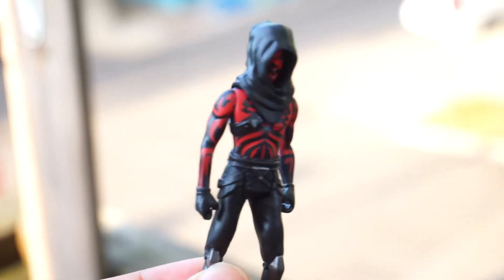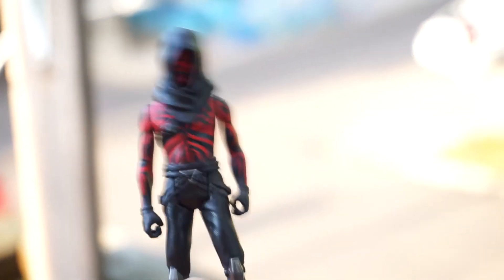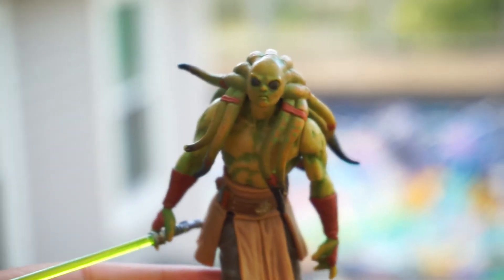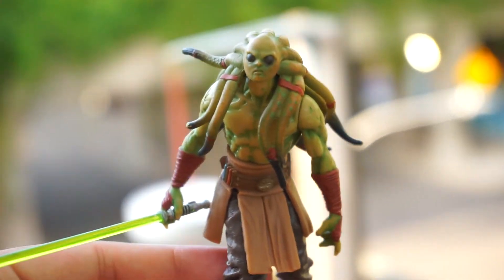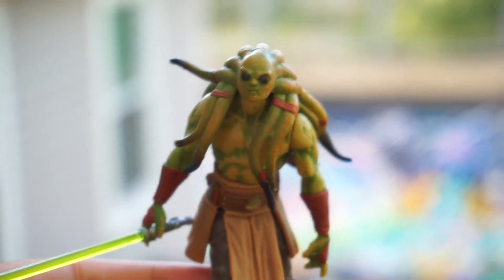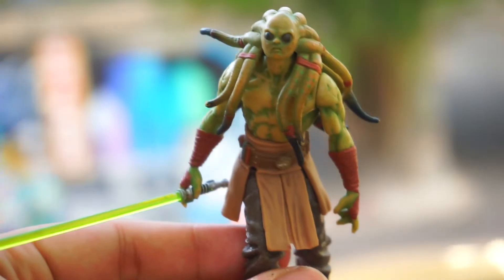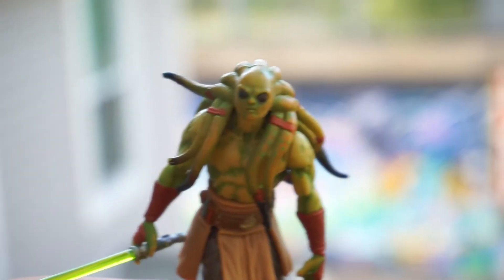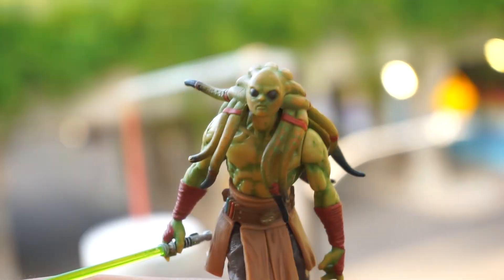The last Star Wars 3.75-inch figure I got is Kit Fisto from the 2003 realistic Clone Wars line — another one of my favorite Star Wars figure lines. I really like the realistic 2003 deco for the Clone Wars figures. They have a couple more and I might go look for them; I really want the Anakin and the Obi-Wan.